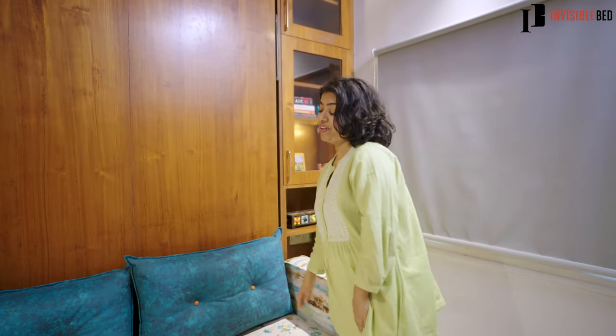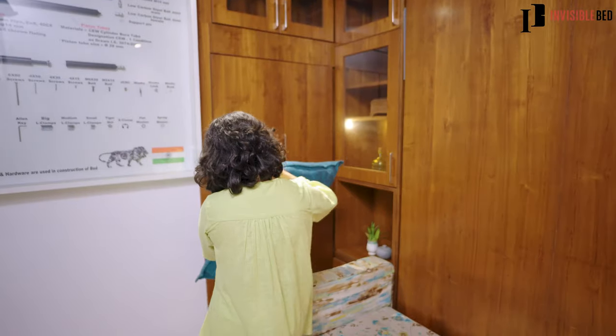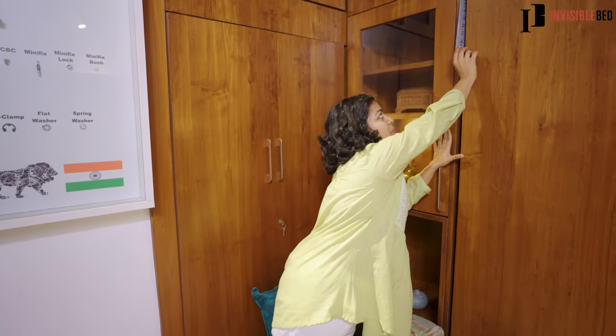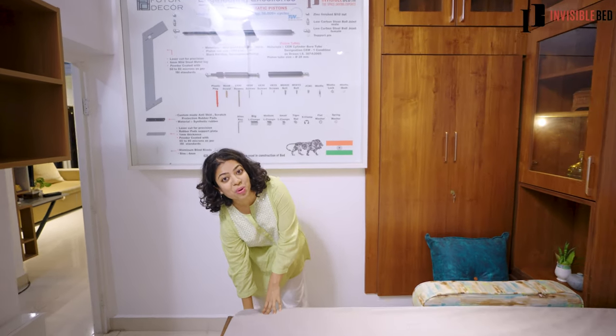India for a long time had minimal options of space-saving furniture that were affordable and accessible by all. Invisible Bed entered the market as a space-saving expert that provides smart solutions which seamlessly integrate with interiors at an affordable price. The products are showcased here in such a way that you get to experience the real reason why people are shifting towards minimalism — by exploring innovative interior options without compromising their lifestyle choices.